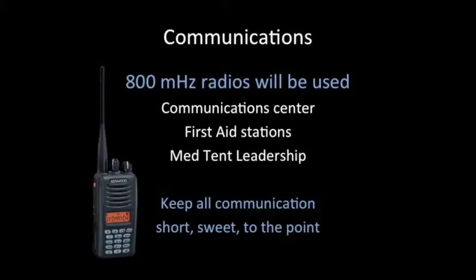Some individuals will have 800 MHz radios to communicate during the event. If you are asked to use one of these radios, please keep all communication short, sweet, and to the point.